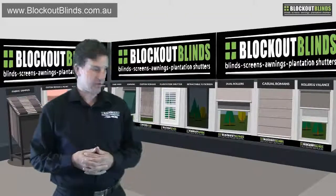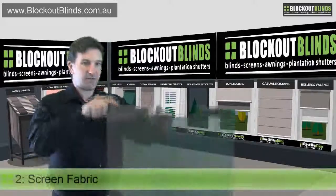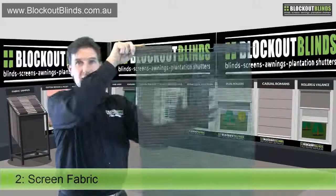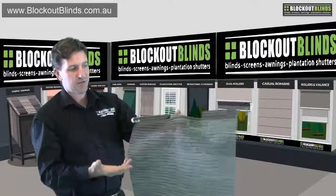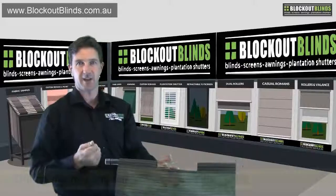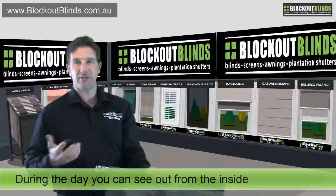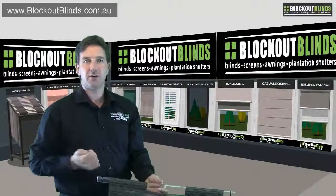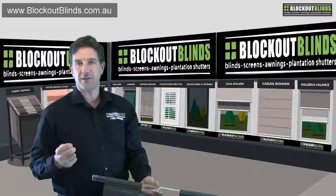The second type of fabric that we use is called a screen fabric. A screen fabric, as the name suggests, is one that you can see through — it's screening. As you can see, you can see my hand through it. The way this fabric works is you put it down during the day: you can see outside, but people can't see inside. So it lets you maintain a view and have a little bit of light coming inside as well.